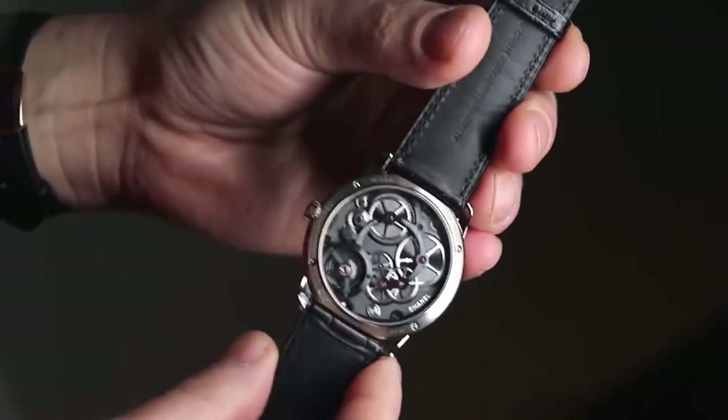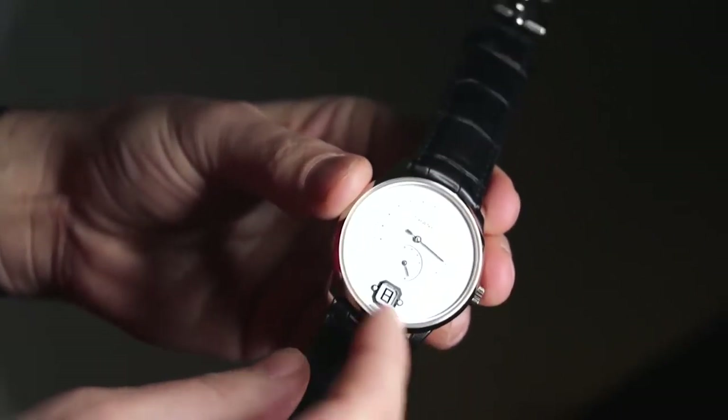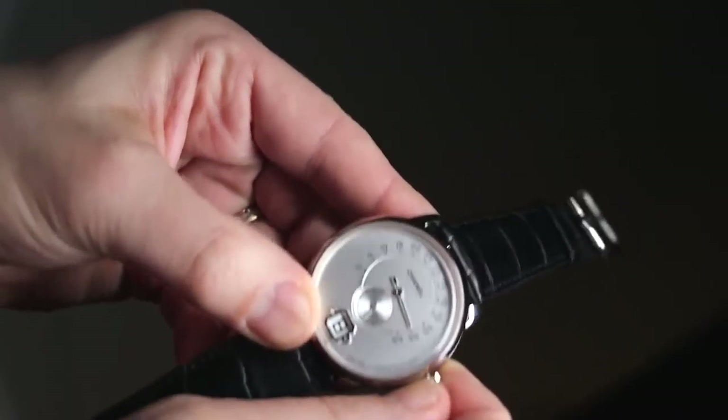The movement is manually wound, operates at 4 hertz, and the signature complication is a jumping hour indicator and retrograde minute indicator, along with a small seconds hand.